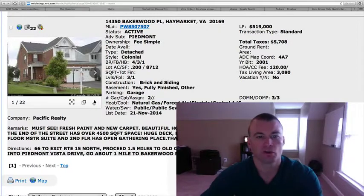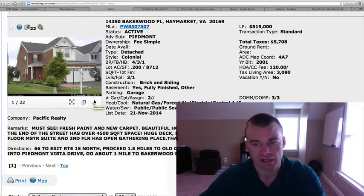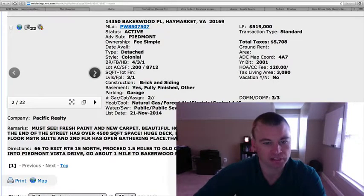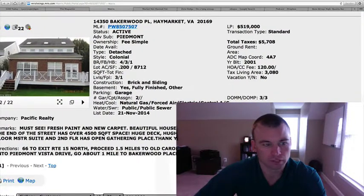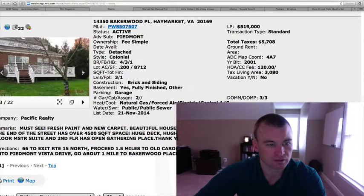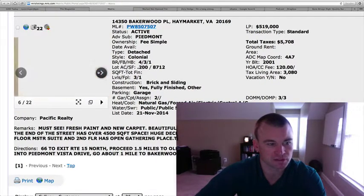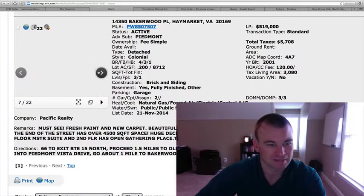14350 Bakerwood Place in Piedmont — $519,000. Four bedrooms, three and a half baths, just under a quarter-acre lot, 3,080 square feet. Fresh paint and carpet, two-car garage. Backing to the gorgeous golf course — it has a golf course view. There's the deck. The hardwood floors in the interior — it was built in 2001. And let's see here. Pretty basic kitchen here.